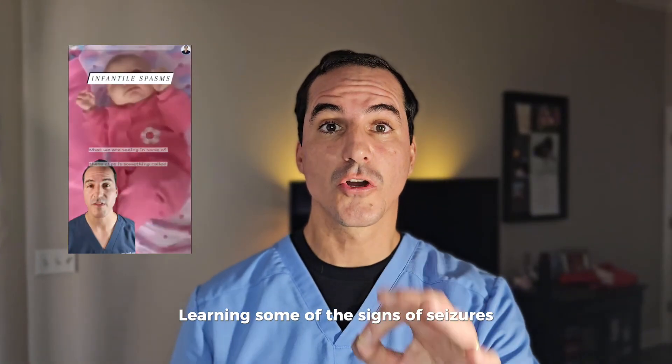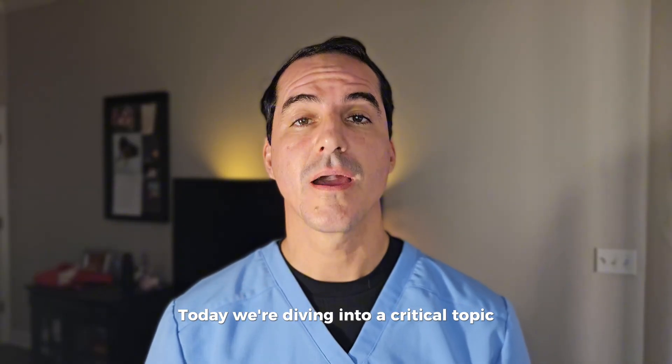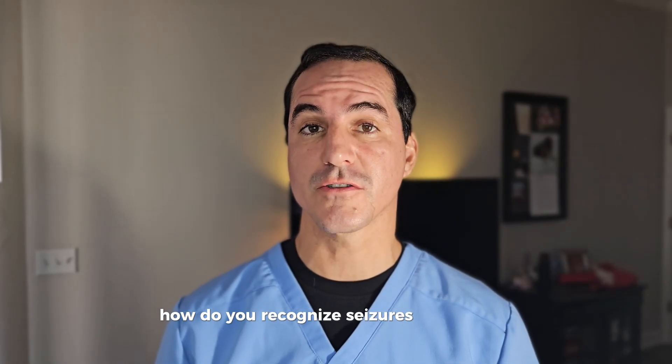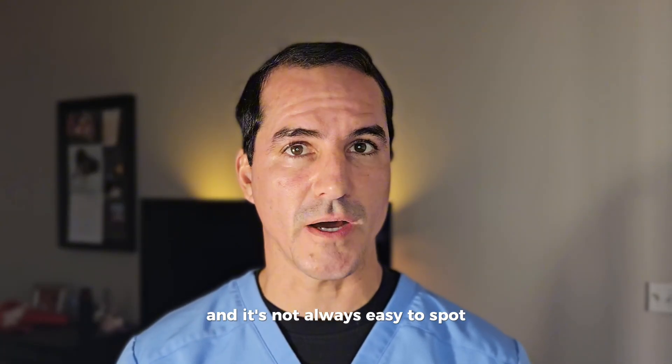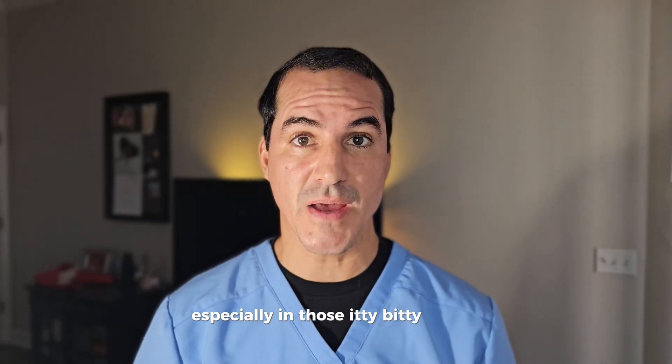Learning some of the signs of seizures could really save a baby. So today we're diving into a critical topic: how do you recognize seizures in an infant? Seizures in an infant can be rather subtle, and it's not always easy to spot, especially in those itty bitty babies.